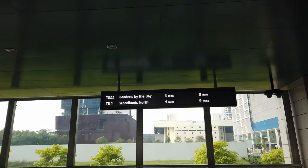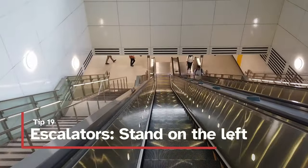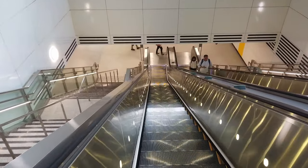When you are going to catch the MRT, make sure you stand on the left on the escalator. People like to use the right side as an express lane to get to their train faster.